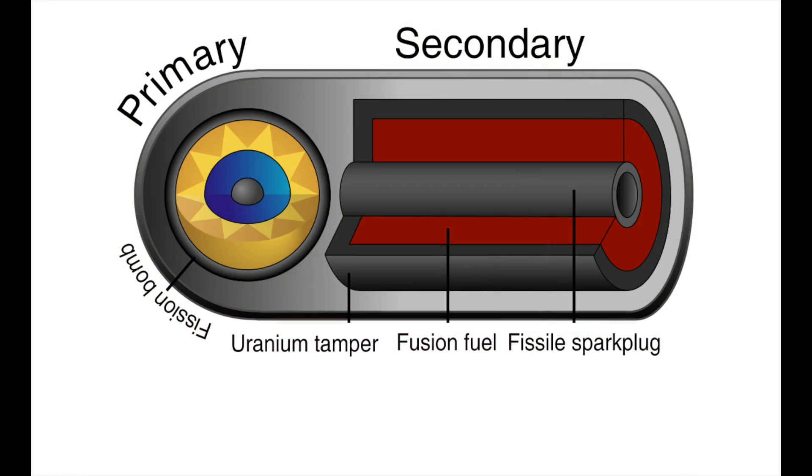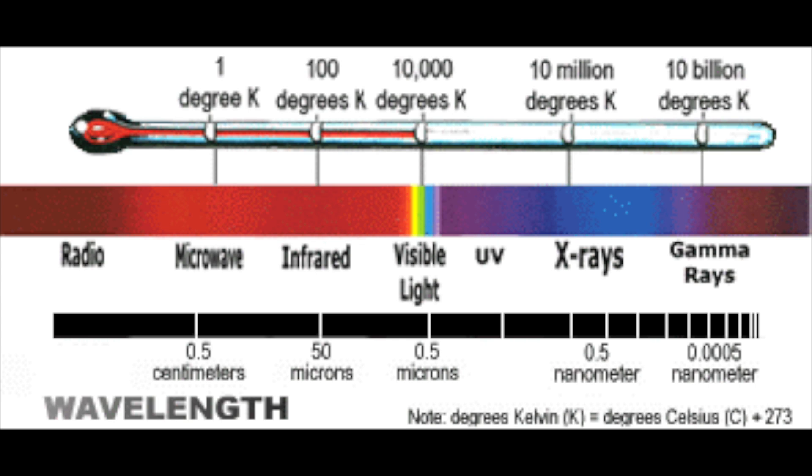The Teller-Ulam design is contained inside a cylindrical radiation casing, sometimes called the hohlraum. At one end of this is the primary fission bomb, which starts the detonation, and the rest of the cylinder contains a smaller concentric cylindrical fusion assembly, or secondary. The secondary's outer casing is typically made of depleted uranium, and inside it contains the fusion fuel, and at the core of this is a rod of fissile material like plutonium. A thick shield sits between the primary and the secondary to protect the top of the secondary from the initial detonation, while allowing the radiation to leak around the outside into the channel between the interior and exterior cylinders. When I say radiation, I'm really talking about huge amounts of electromagnetic radiation — photons, primarily x-rays.